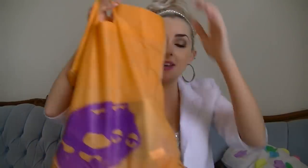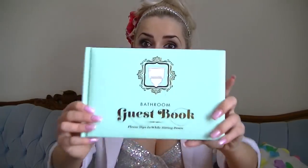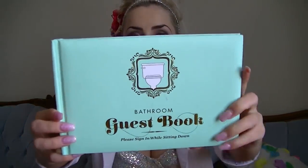Next I went to Urban Outfitters. I got some random things. The first thing I got was Snoop Dogg Mad Libs — me and my boyfriend already did a few of these when we were in Edmonton. These are really funny. I love Mad Libs. And then I got a bathroom guest book, which is a gorgeous color. This was $18 — kind of expensive, but it's so unique. I love getting things that not everyone has.